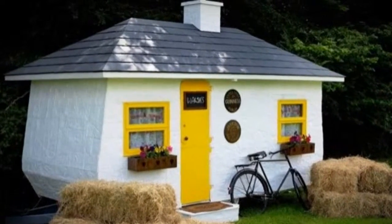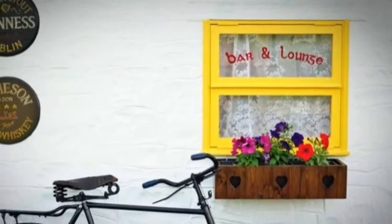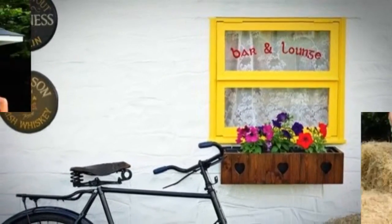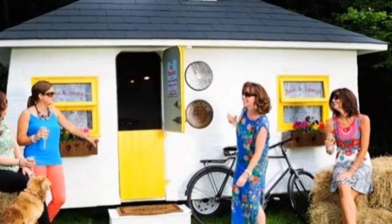The Shabine is a tiny Irish pub on wheels that was built using a 30-year-old caravan. Now it's a tiny replica of a traditional Irish bar. Inside you will even find handcrafted Irish oak.